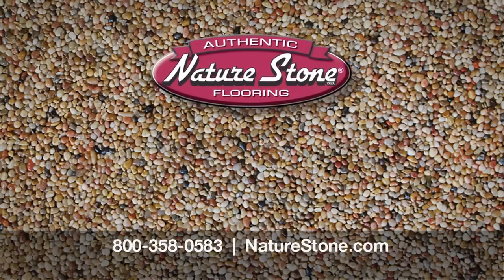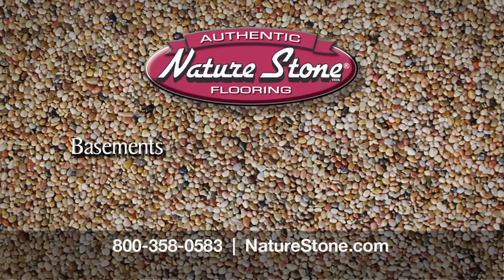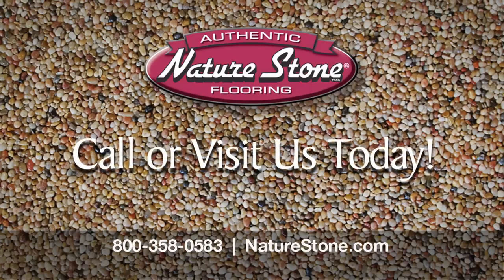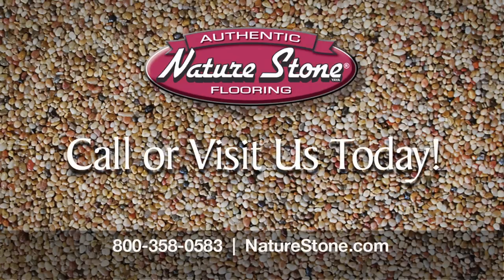Score big this year with Nature Stone Flooring. Perfect for basements, garages, rec rooms, laundry rooms, sunrooms, and more. Schedule your free at-home appointment today and get the Nature Stone floor you've always wanted.